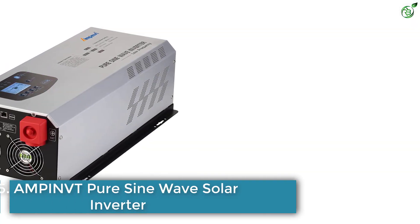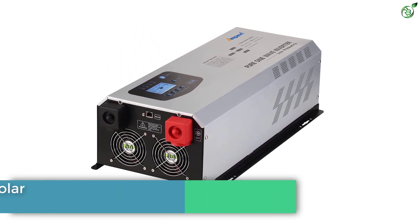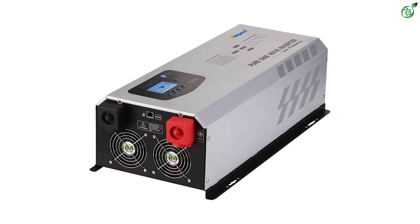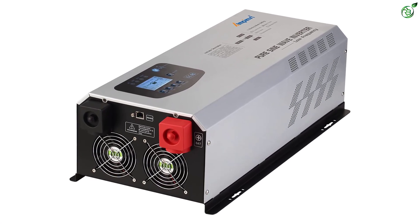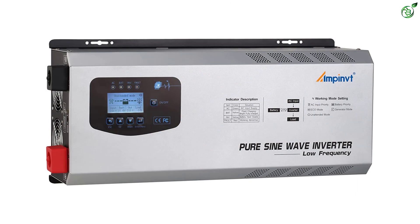Number 5: AMPINVT Pure Sine Wave Solar Inverter. If you are looking to upgrade your existing solar inverter or buy a new one with a high power capacity option, AMPINVT has a great option for you.